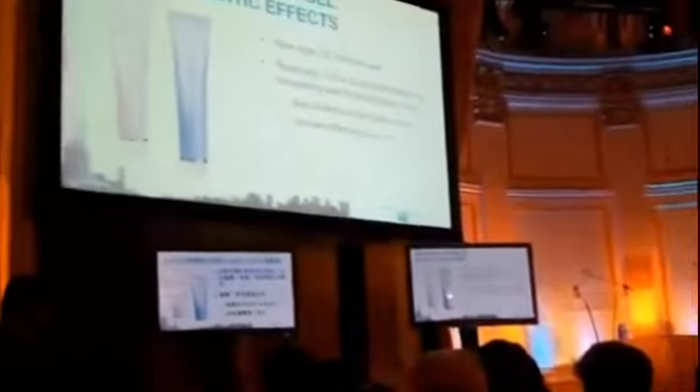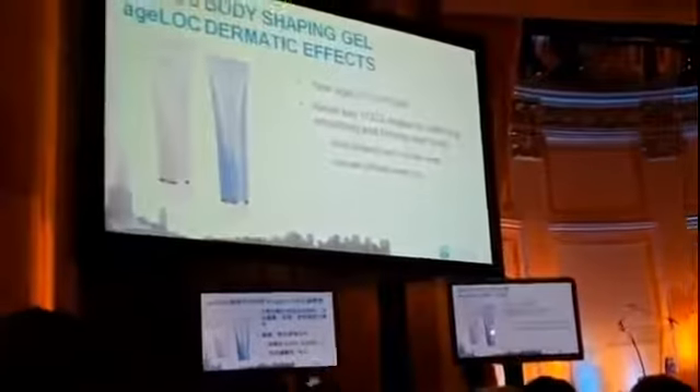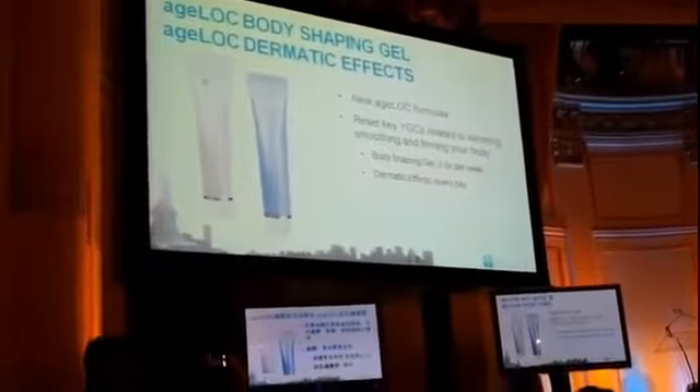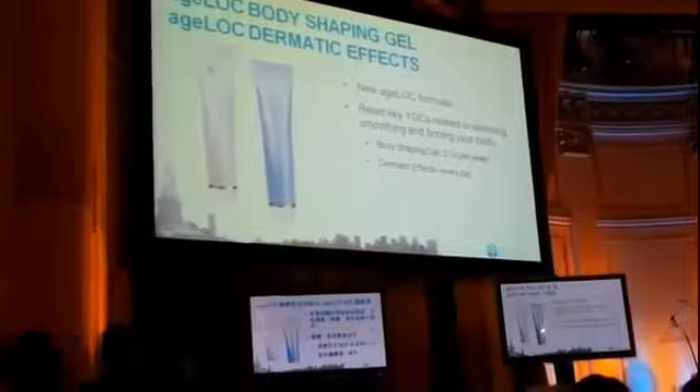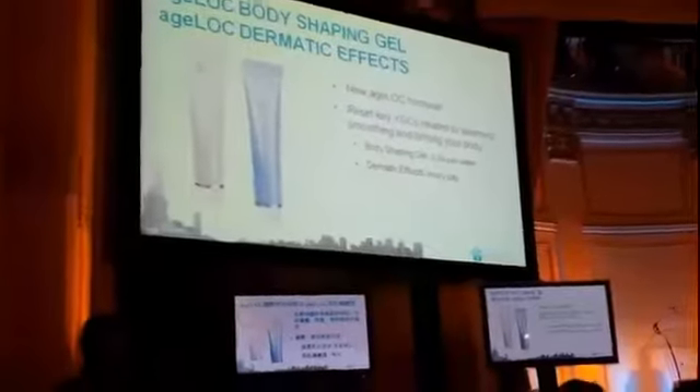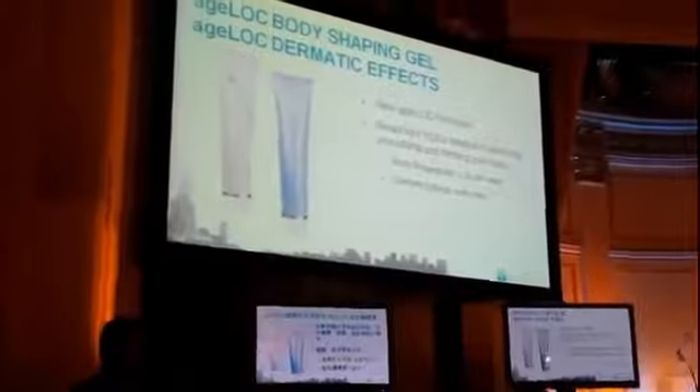Those are the consumables for the AgeLOC Body Spa: the dramatic effect and the AgeLOC body contouring gels. Together as a combo, they will give you very significant benefits.